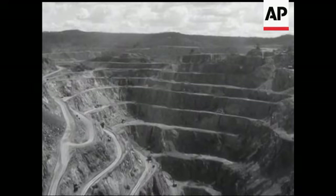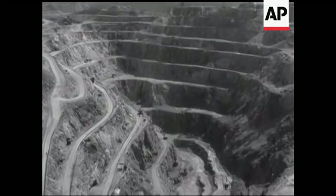At present the open cut is down 850 feet and going deeper. Yes, there are still more treasures to be won at Mount Morgan.